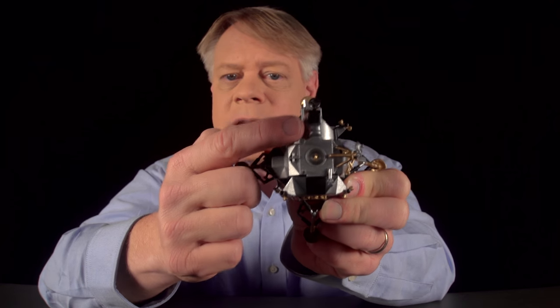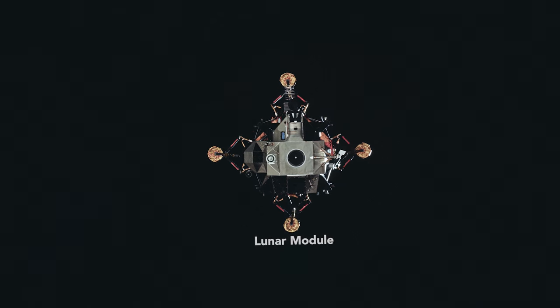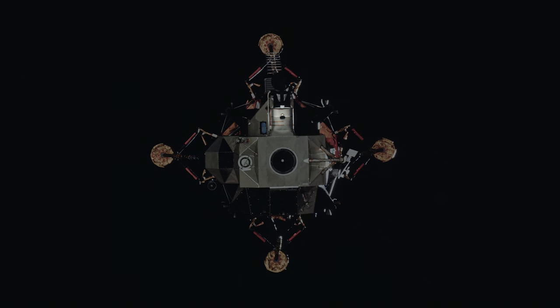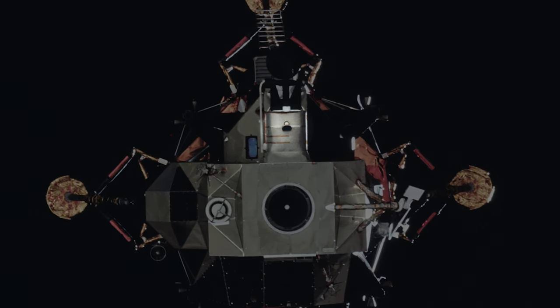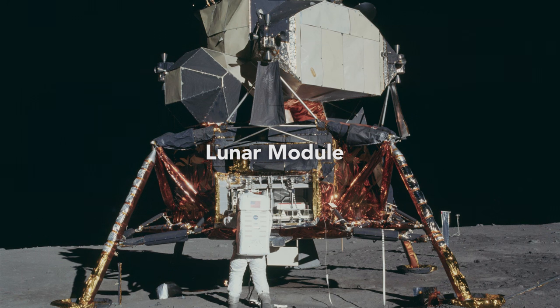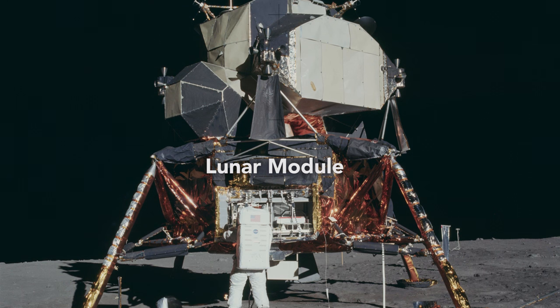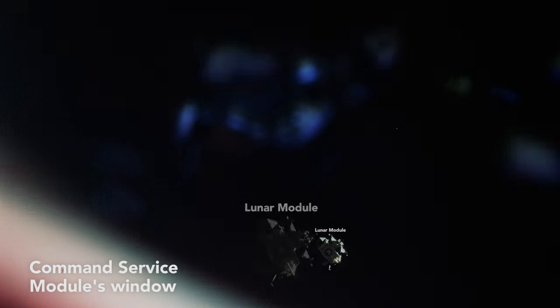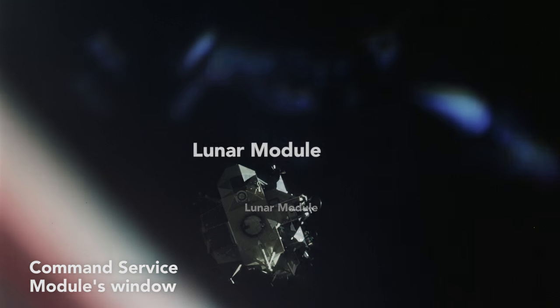The part I'm talking about is the Alignment Optical Telescope. It would stick out right here, near the module's radar and docking station. In this photo, you see the sunshield of the telescope — it descends like a periscope into the module. Through it, the astronauts sighted on stars and used that information to align the gyroscopes of their inertial measurement unit, the device that kept track of the module's position when it traveled through space, which was essential in navigating the module's return and docking with the orbiting command module.